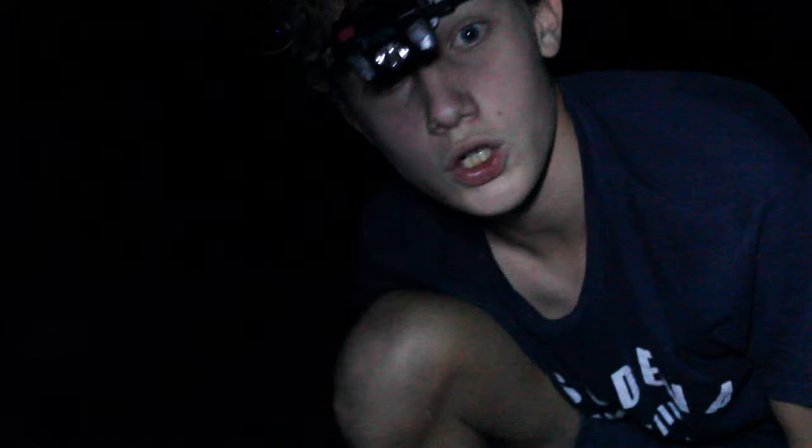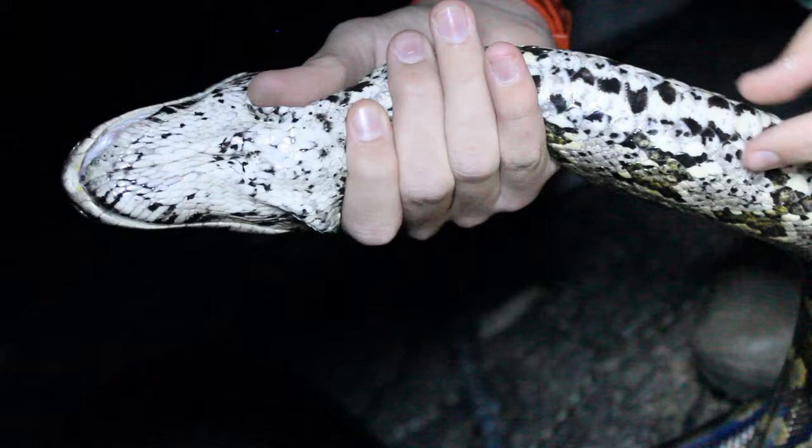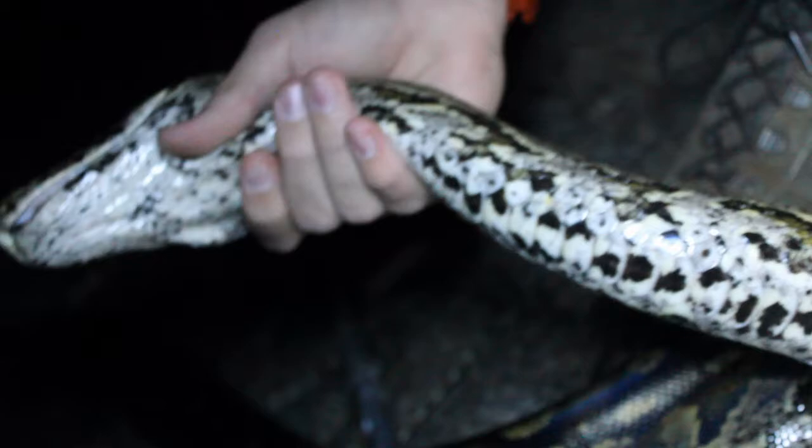They also have a very interesting ventral scale pattern, for those of you who are more scientific. You can see here, most snakes have one big scale that goes across, but pythons have a small one and then two on each side. This is a very unique characteristic for going up trees and going on the ground, since this snake can be found under any conditions.